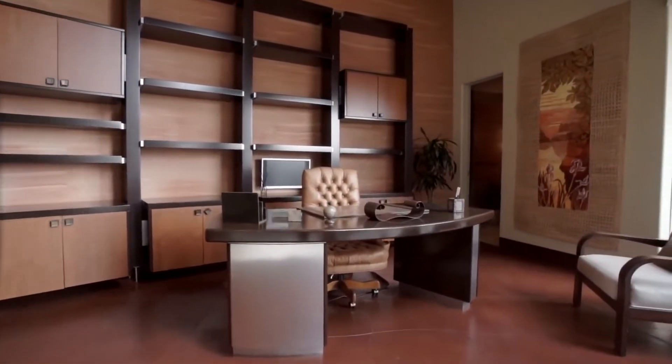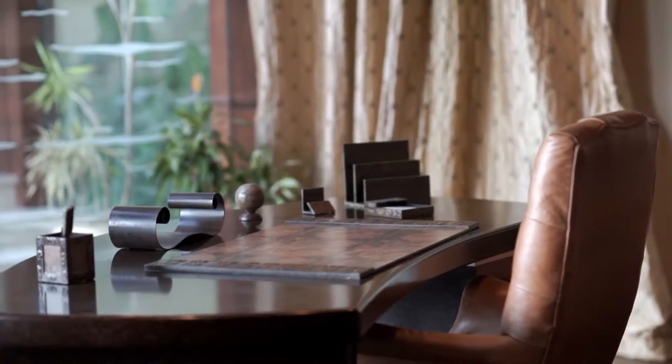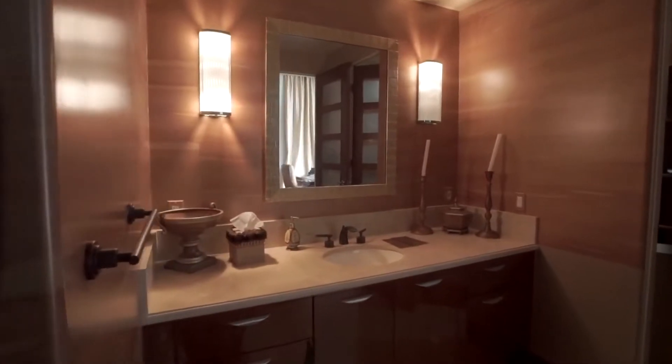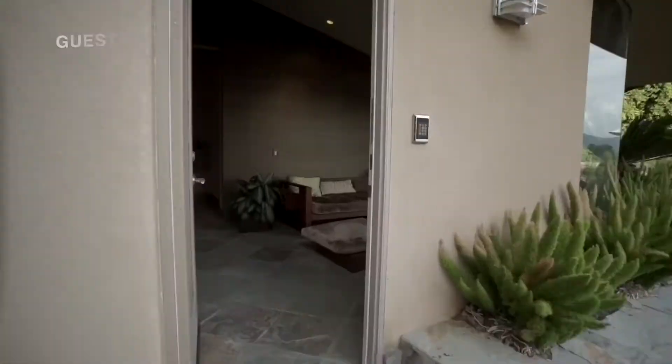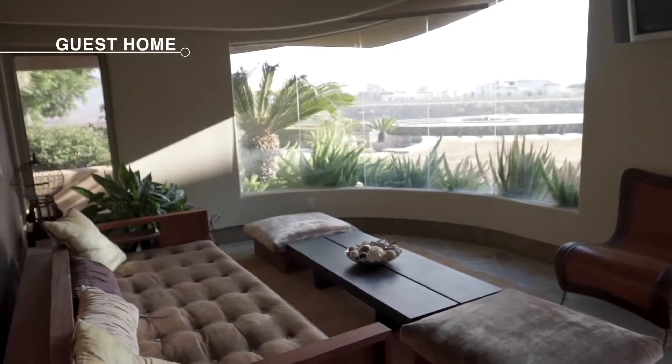This is a custom-built office with custom cabinets, and I think one of the most unique features — it has leather floors. There's a closet, there's a full bathroom, and right next to it there's also a private guest home. Everything that you can think of, this house has.